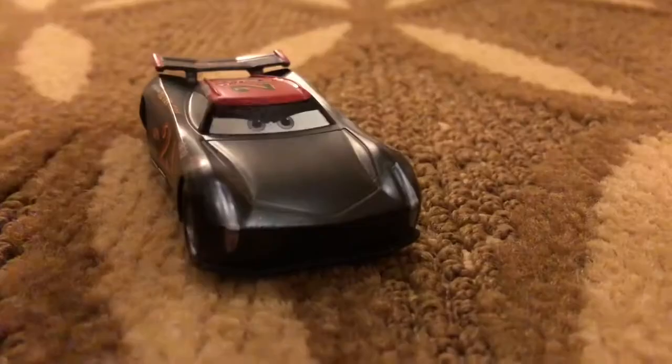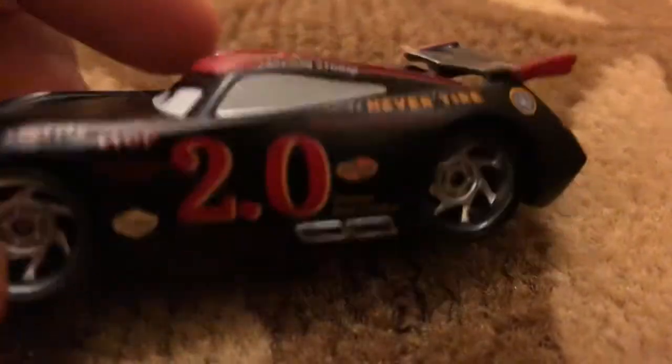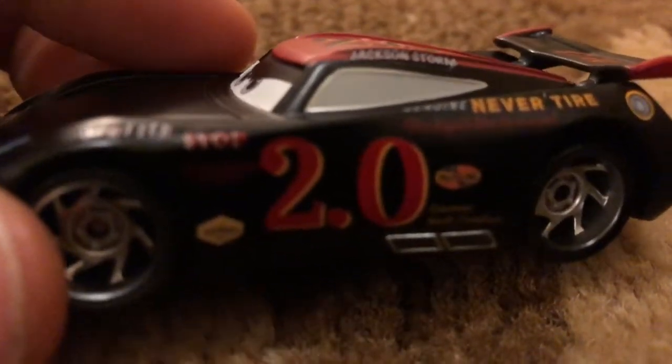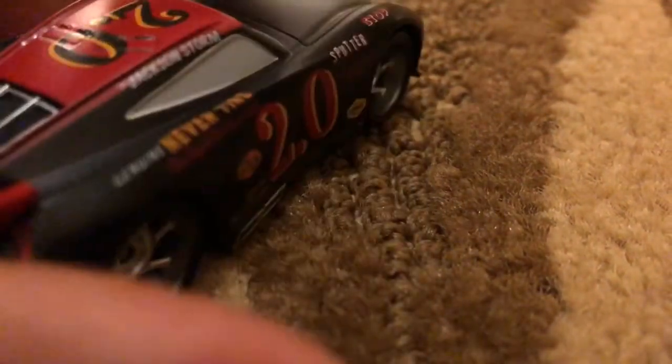Alright, let's go review him. Jackson Storm has nothing in his hoodie, his race number is 2.0. He reaches for a splutter stop. He has the silver tires, which is pretty cool. There's a 2.0 on his spoiler, and his cool old tires.